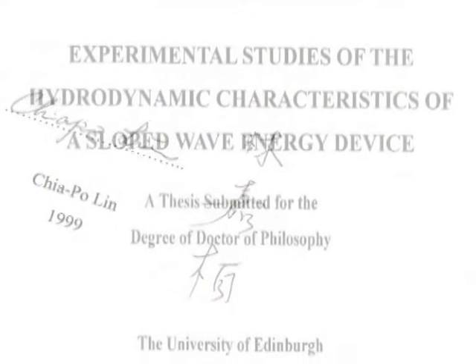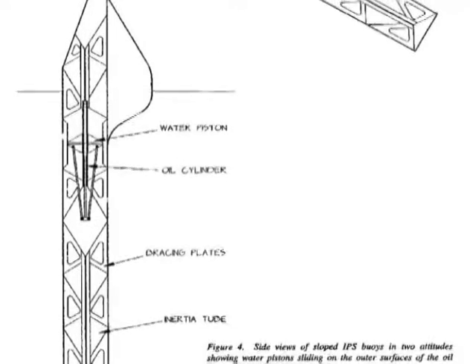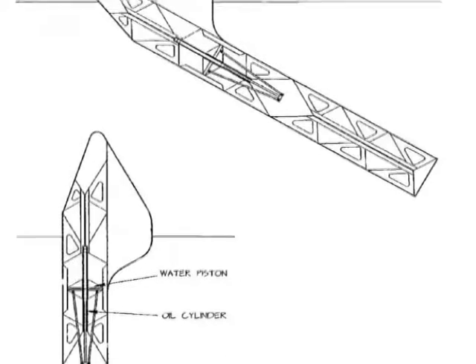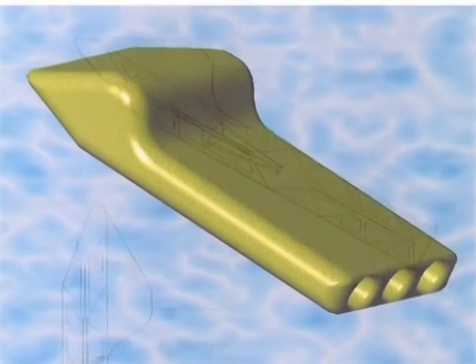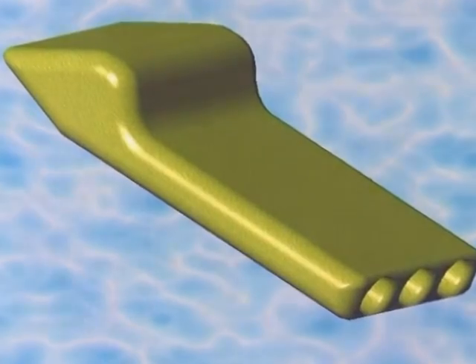Chiopo Lin was awarded his doctorate in 1999. His project was the sloped IPS buoy, a solo floating deep water wave energy generator. It evolved from a Swedish concept and reacts to waves by moving at slope angles intermediate between pure heave and pure surge.